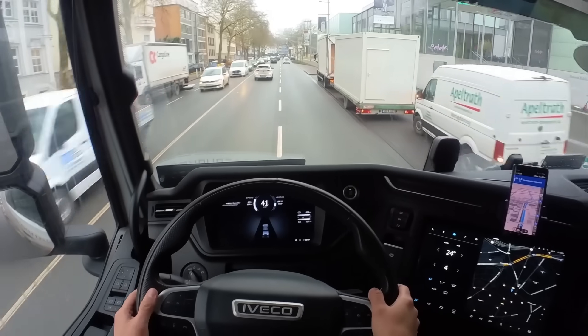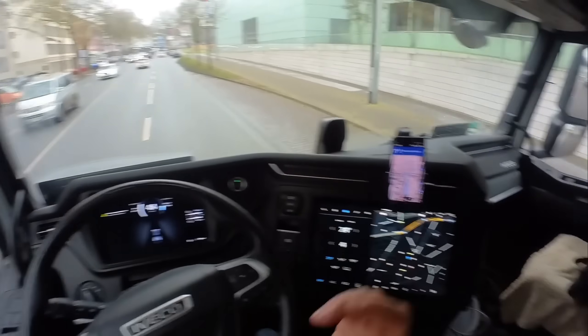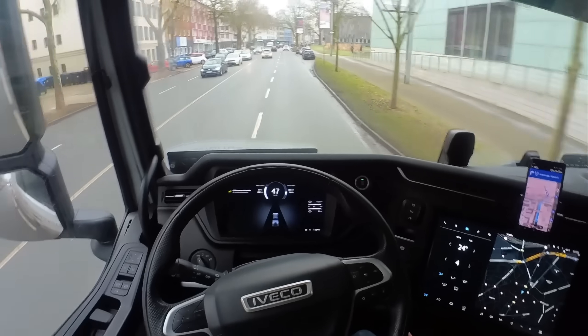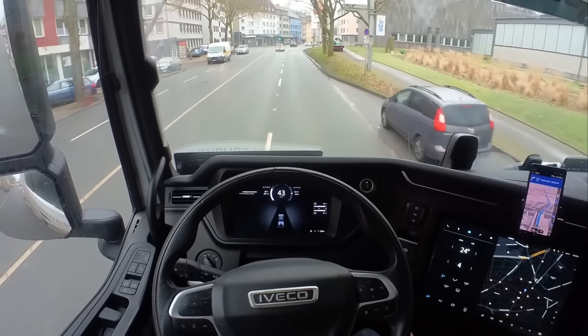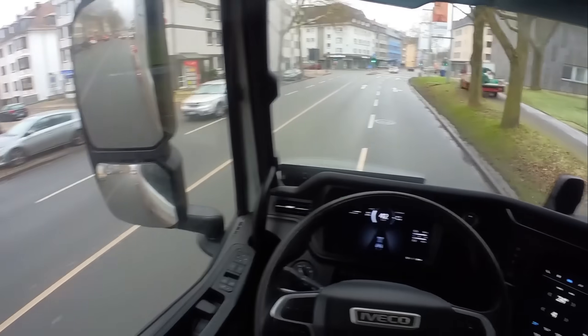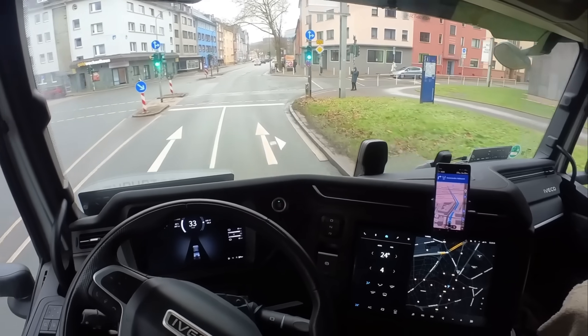At first the Evoco didn't like it either. The trailer started drawing power from the 24-volt battery and that triggered some error messages. It even shut down the trailer once. The software probably isn't prepared for it and stops it as a safety measure. But as long as you don't let the trailer's hydraulic pump run continuously, but give it short breaks in between, it works.